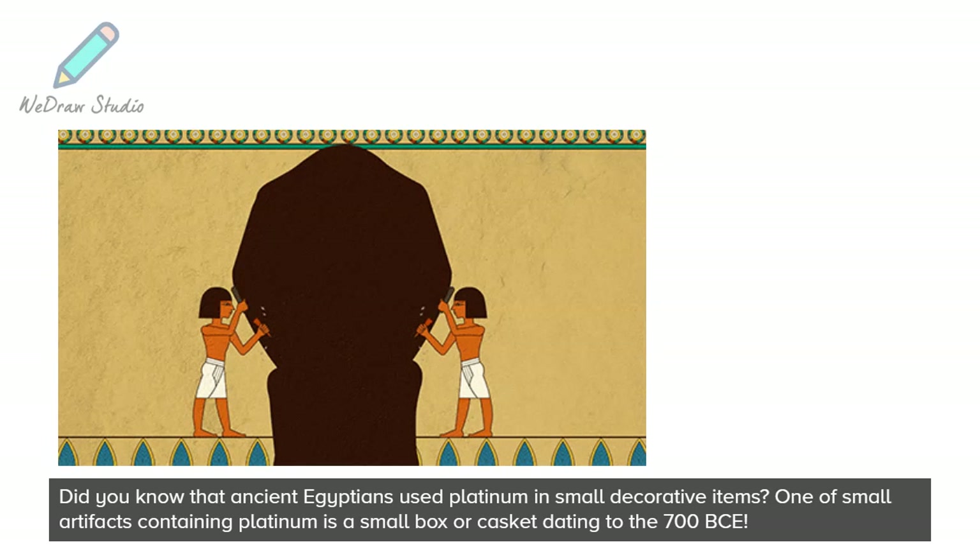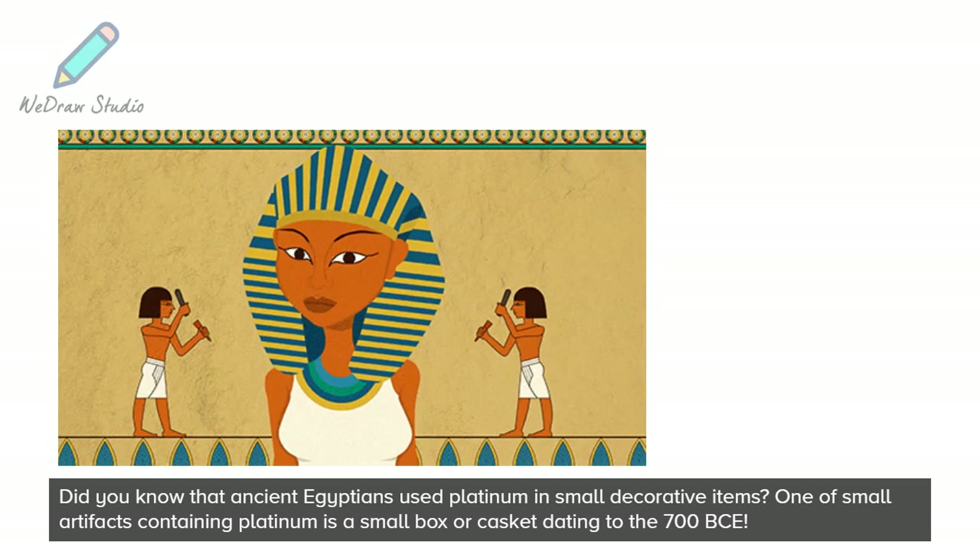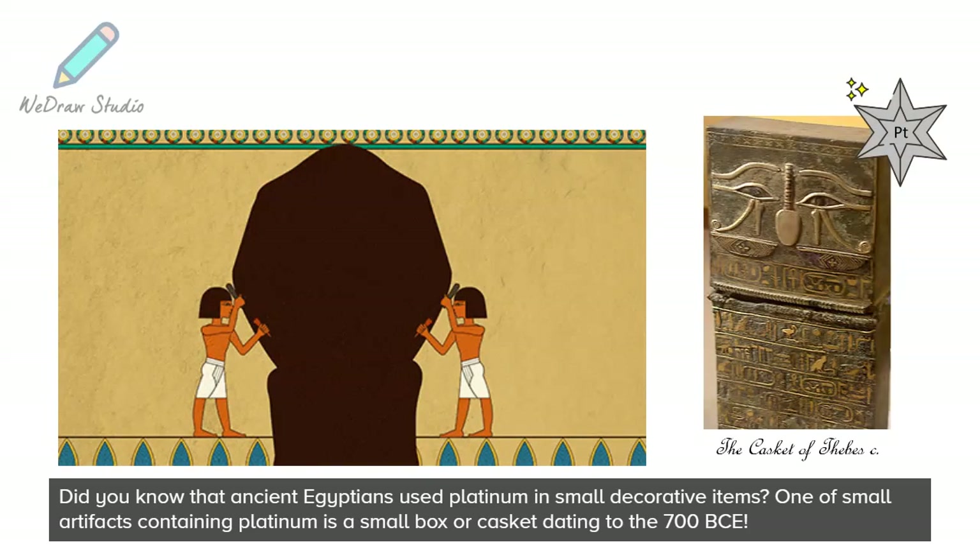Did you know that ancient Egyptians used Platinum in small decorative items? One such artifact containing Platinum is a small box or casket dating to 700 BCE.